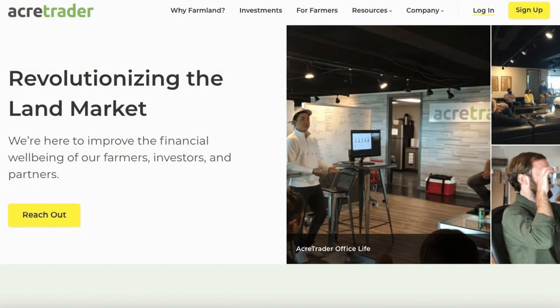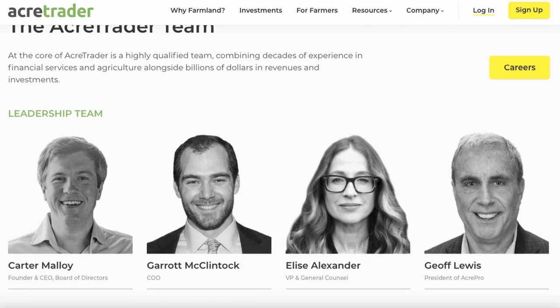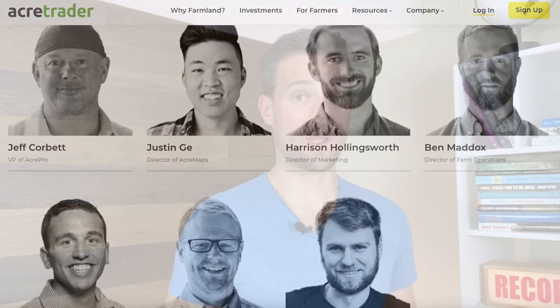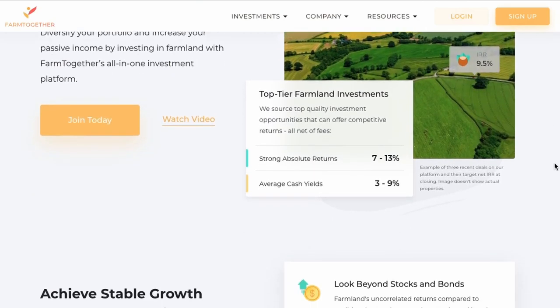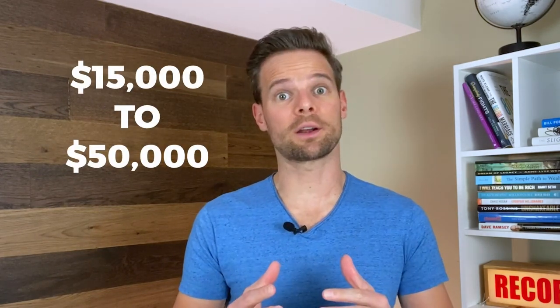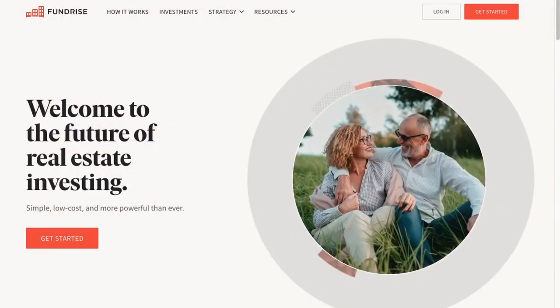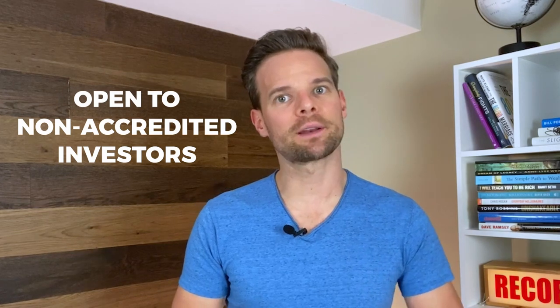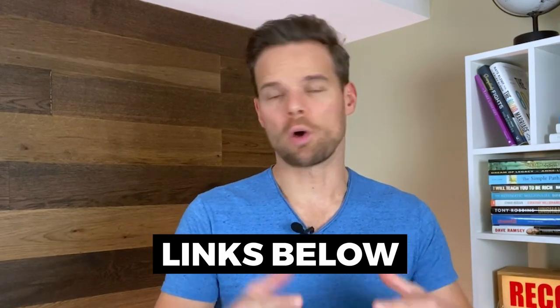How does AcreTrader compare in the real estate market? AcreTrader was the first major online real estate investment firm to focus on farmland, and it's run by a top-notch team with solid industry experience. However, they're not the only one offering real estate these days. FarmTogether is another competitor offering similar investment options. Their minimum to invest is between $15,000 and $50,000, while AcreTrader's minimum is $10,000. Both companies are not currently open to non-accredited investors. For the everyday investor, Fundrise may be better suited, as they're open to non-accredited investors and have a minimum investment of just $500.